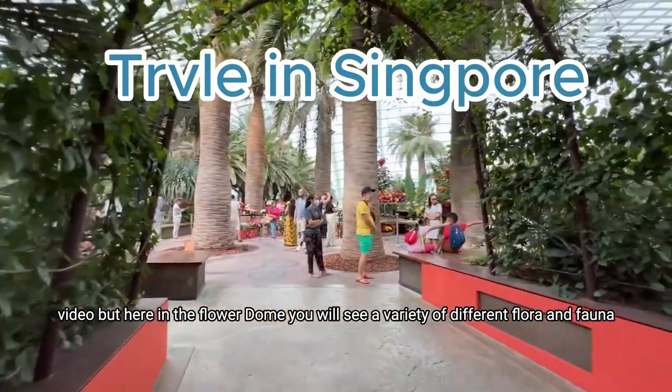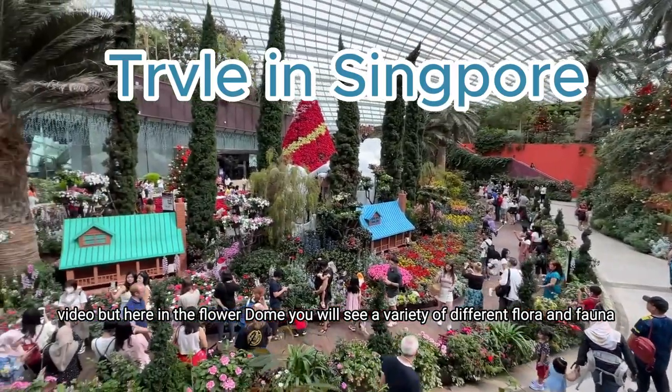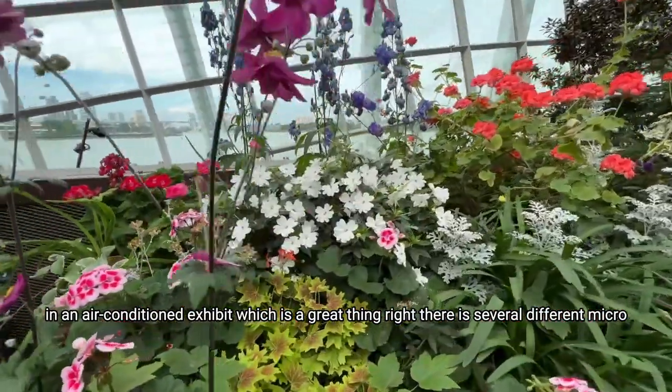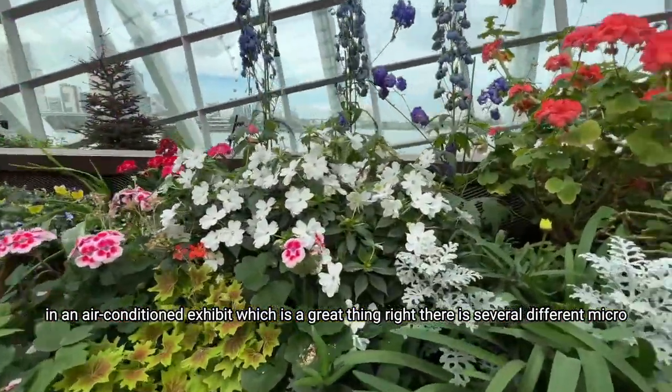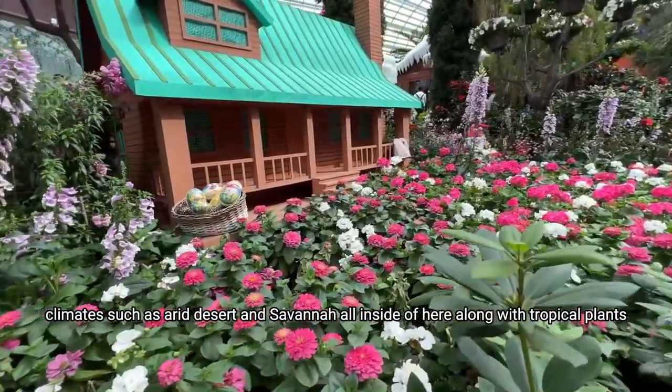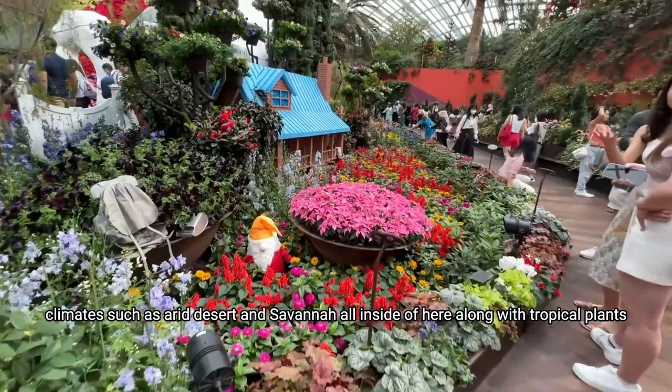Here in the Flower Dome you will see a variety of different flora and fauna in an air-conditioned exhibit, which is a great thing. There are several different micro-climates such as arid desert and savannah, all inside of here, along with tropical plants.